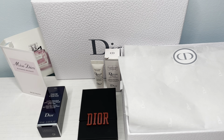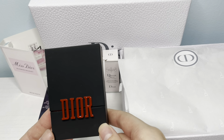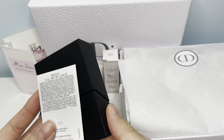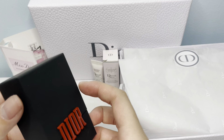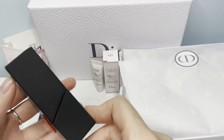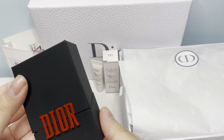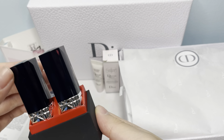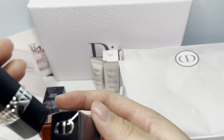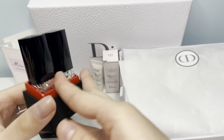The case is super cute. It is a matte black with the red letters of Dior across. And the lipsticks are so beautiful.